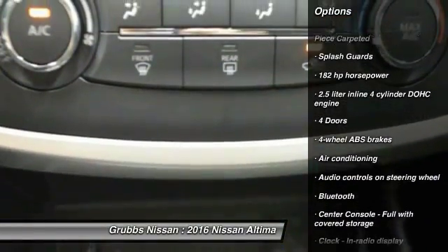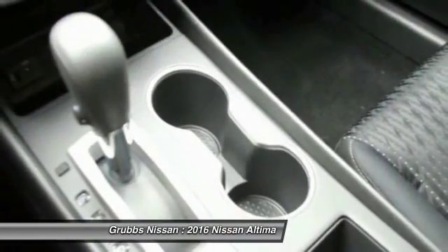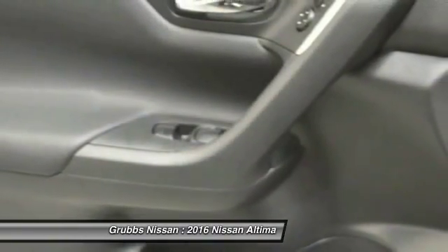Air conditioning, front wheel drive, cruise control, passenger airbag, power windows, remote power door locks, trip computer.